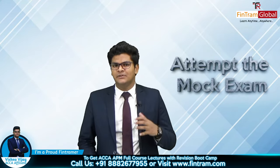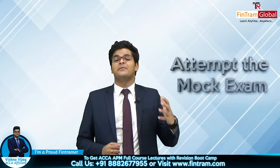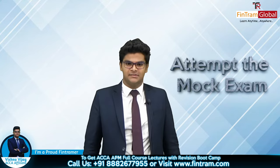And thirdly, attempt a mock exam and get valuable feedback on it to ensure that you are meeting the examiner's expectations when presenting your answer as well.